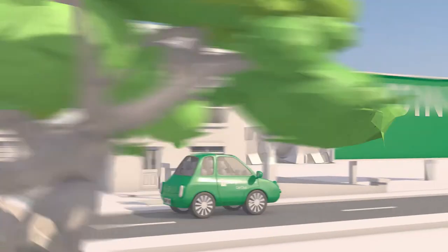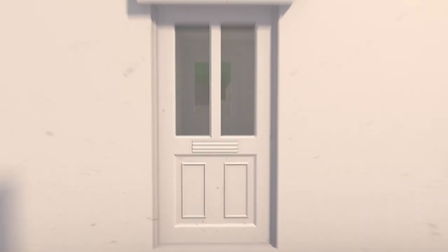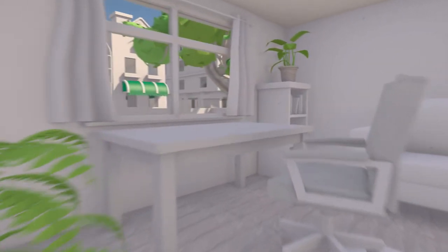Simply sign up via our app or online at enterprisecarclub.co.uk and once approved you'll be on the road the same day.